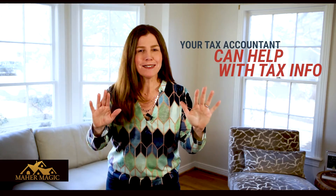Now, just a little disclaimer. I'm not a tax attorney or a tax accountant. I am a real estate agent, so your tax accountant can help you with any detailed tax questions you might have. I am just here to give you the basics.